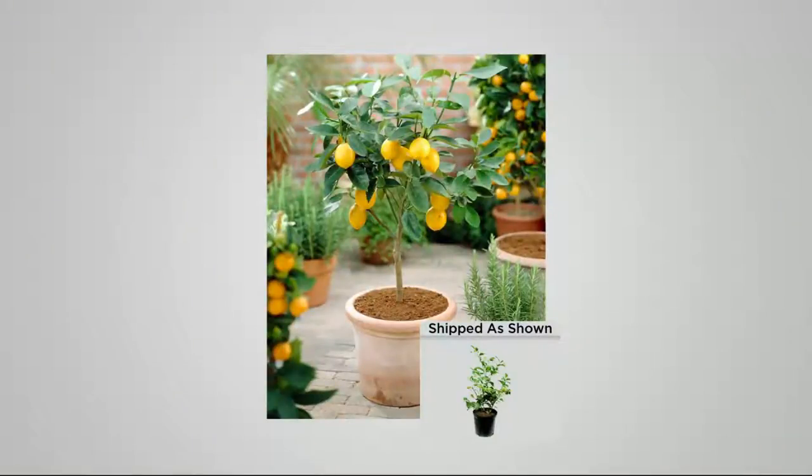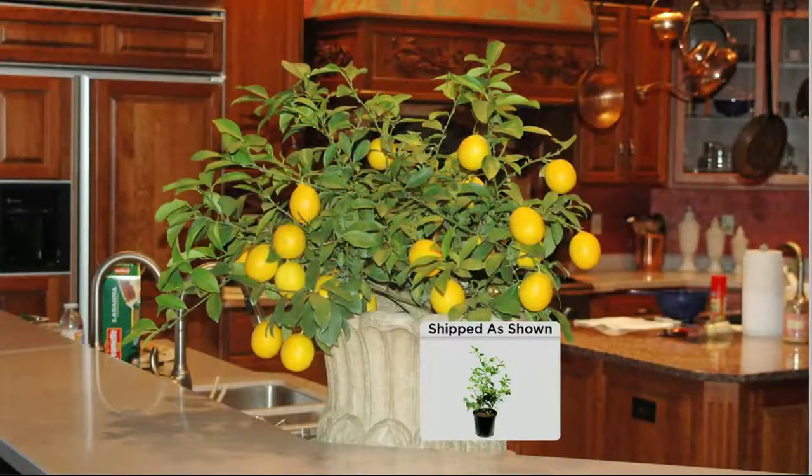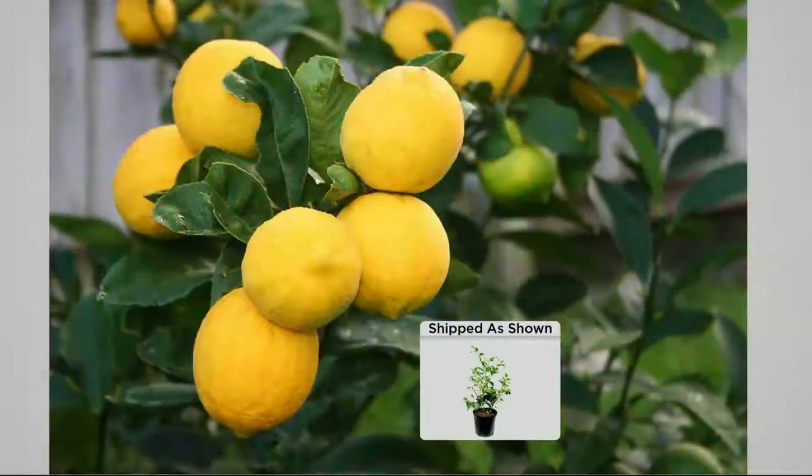My husband is diabetic so I don't need to be adding sugar to anything — this is great. The pot size determines the size of the plant, but you'll still get lemons no matter what. That shipping sample we showed earlier had up to 50 fruit on it. You can keep it in a small pot or if you have more space put it in a bigger pot and it'll just get bigger. You're receiving a three-year-old plant ready to fruit this first season — that's why everyone loves this plant.